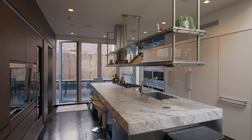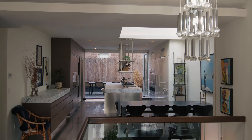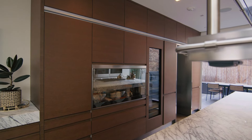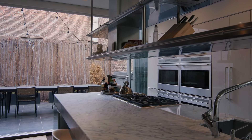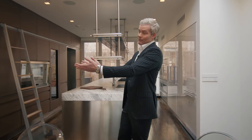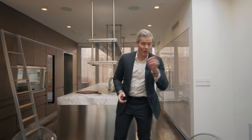Top of the line appliances - it's really built for a chef. It's so open with a great bar, great for kids in the mornings, but it's also kind of sectioned off on its own. There are nano doors behind us that totally open, giving you that great juxtaposition between indoor and outdoor living. You can cater, you can have your events - people are upstairs, people are downstairs. I have so much to show you, let's keep walking.